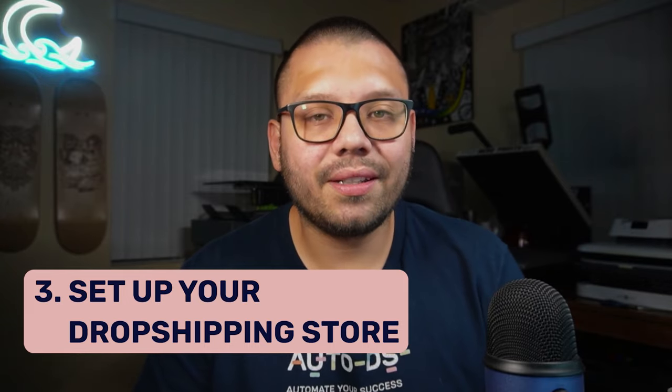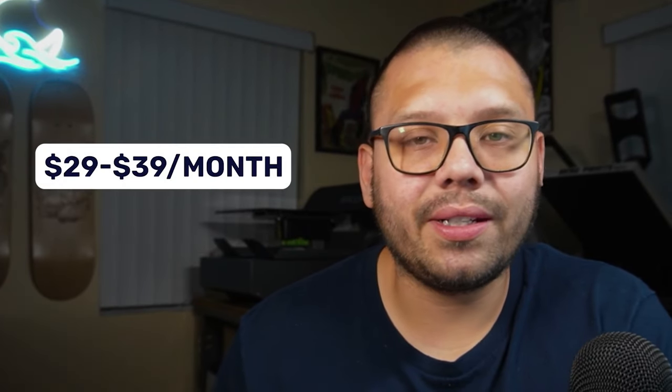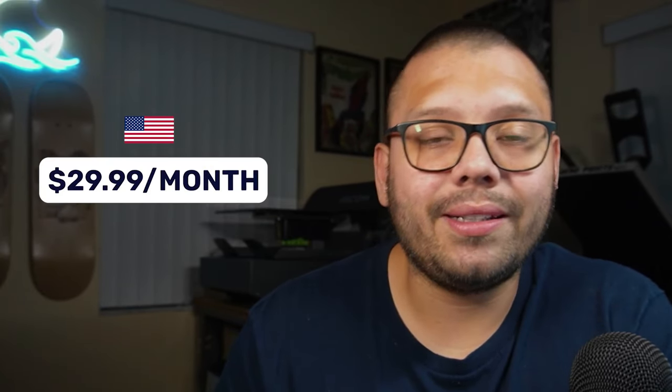Step three: figure out where you're going to sell your products. Since we're covering how to start dropshipping for free, we have four main options listed from most expensive to totally free. First is Shopify — you can get started for $1 for one month, after which it's $39.99/month paying monthly or $29.99/month paying yearly. If you can get started with Shopify and build your own website, once you start making money you can invest in one of their plans.